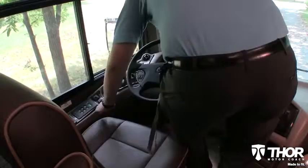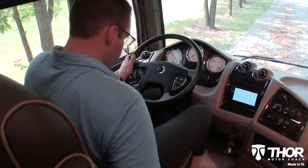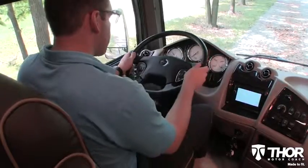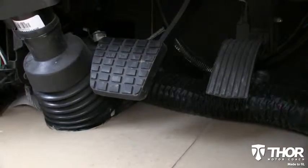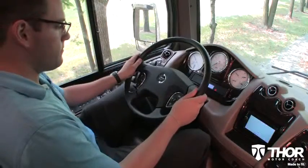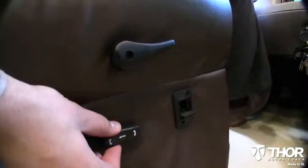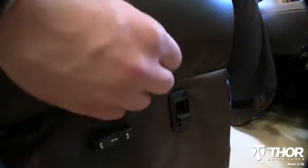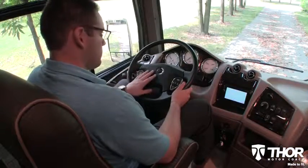The old adage says there is a person for every seat. The Tuscany has that covered with the perfect seat for every driver. Adjustable pedals move in and out for that customized fit. An infinitely adjustable steering column can accommodate every driver's height, and the power adjustable captain's seat can be positioned perfectly, where miles on the road feel like nothing more than relaxing at home in your favorite recliner.